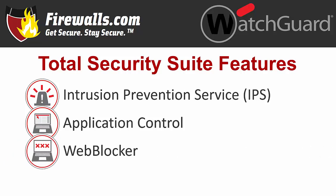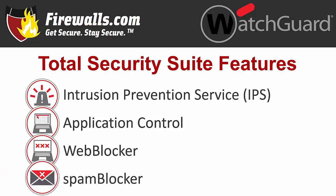Web blocker, also known as URL content filtering, provides URL and content filtering to block objectionable material and malware. And spam blocker, or anti-spam, blocks spam regardless of language, format, or content of the message.